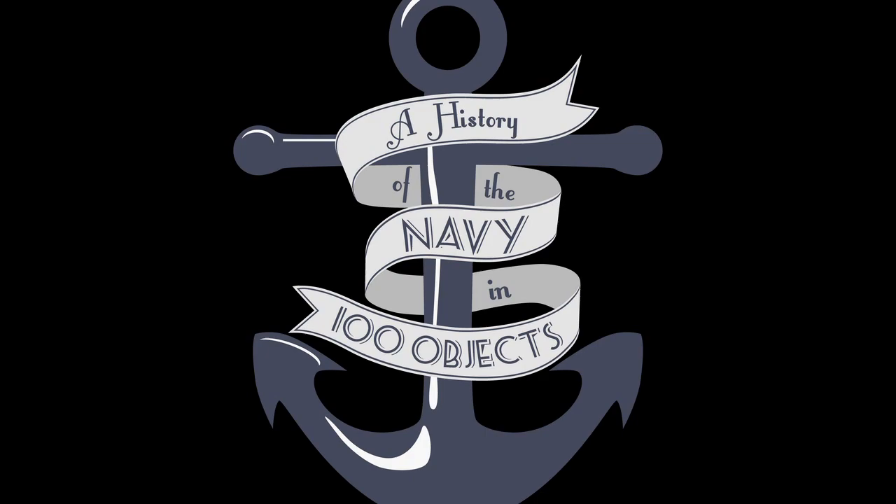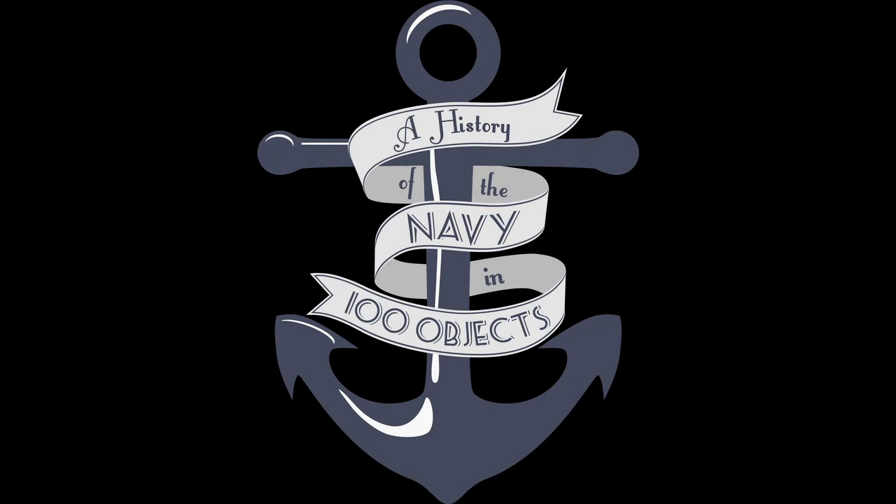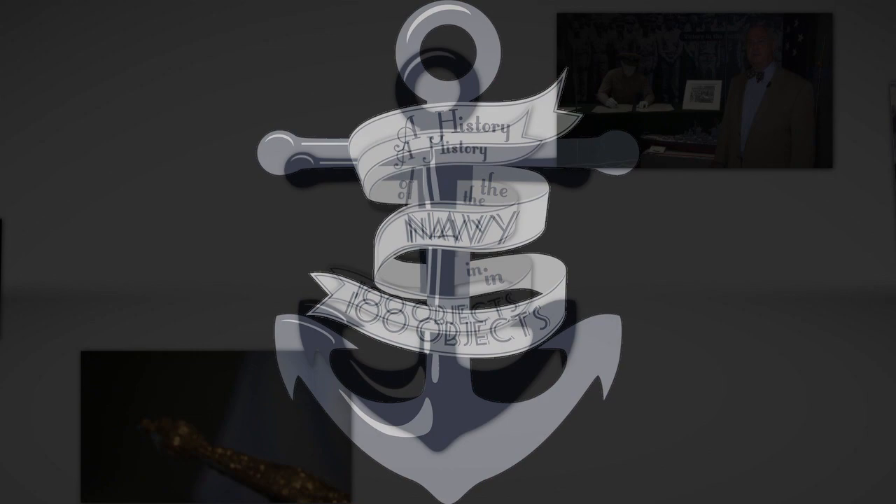Take her down and softly glide through the deep blue underneath the ocean. We'll control the oceans wide from down, down underneath the sea. The Naval Academy Museum presents a history of the Navy in 100 objects.